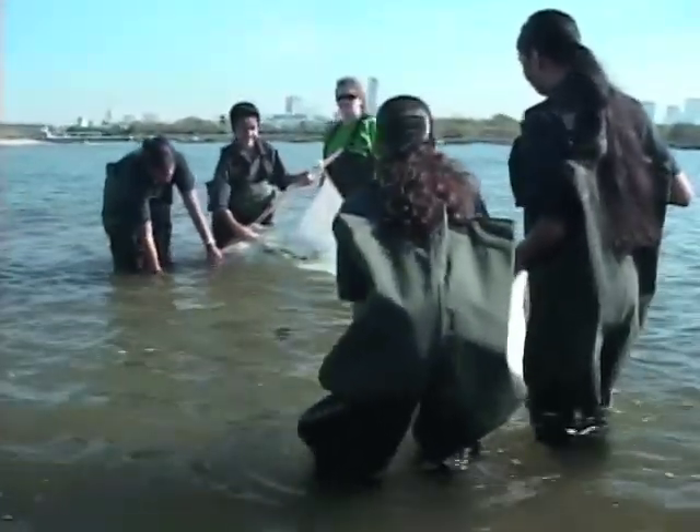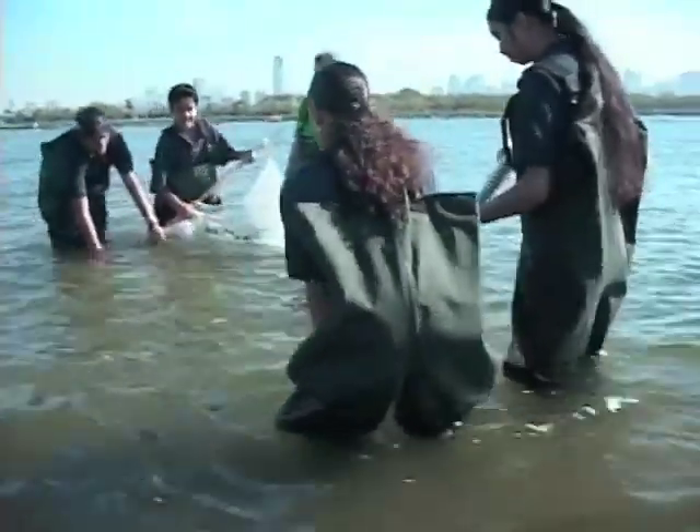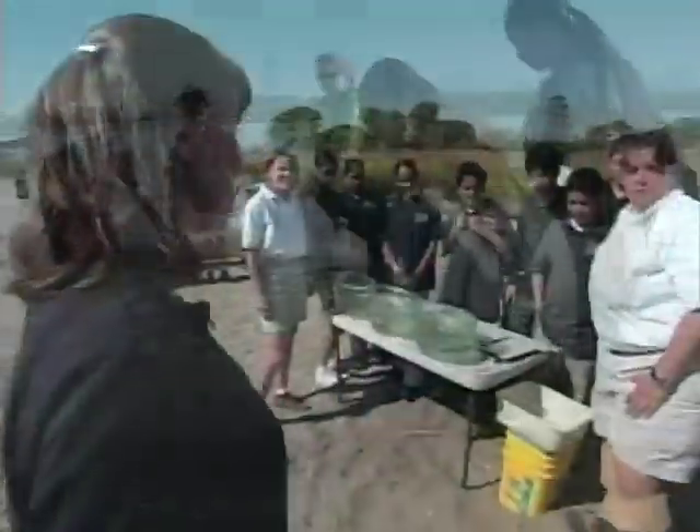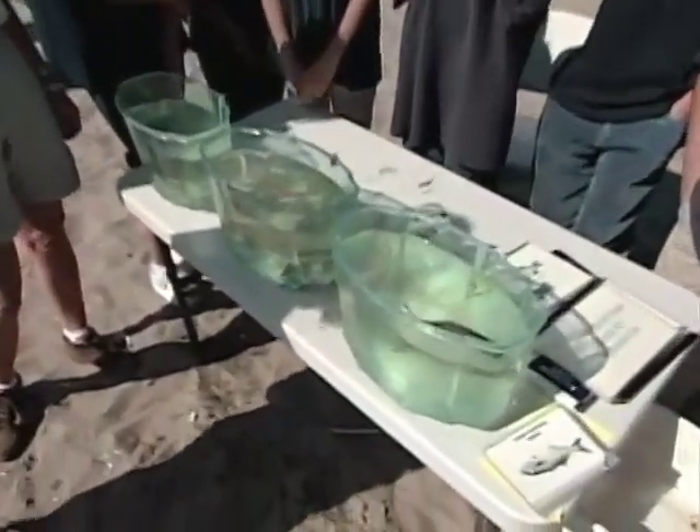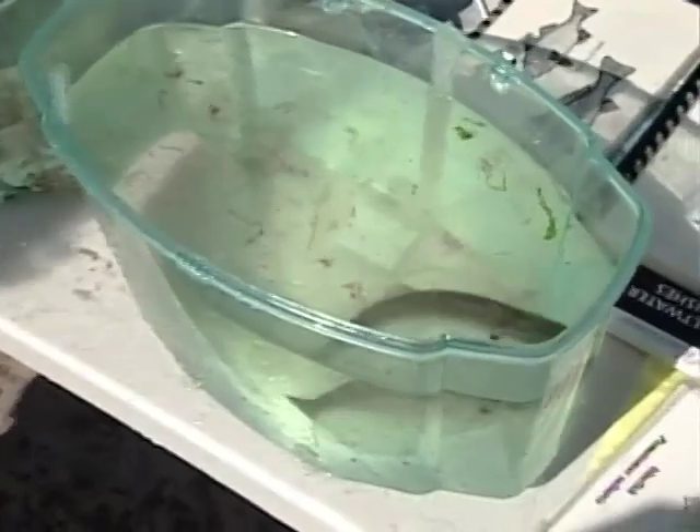Good, you guys are doing great. Keep on coming. We're going to come back to Gina Provenzano who's been seining with the students today and see what you've gotten. Our students are going to fill you in on what we caught.